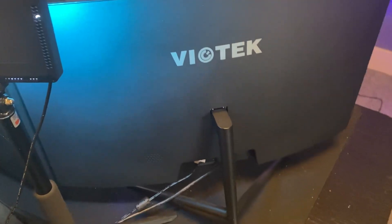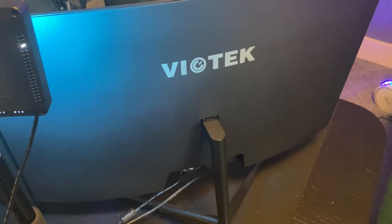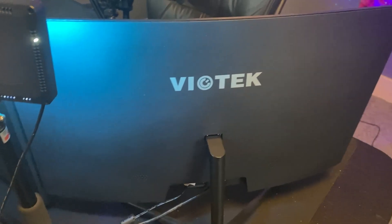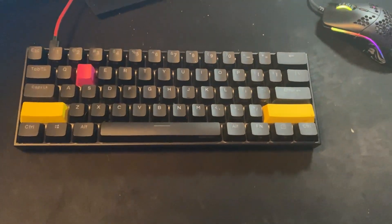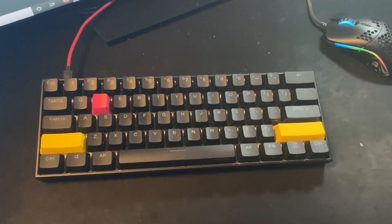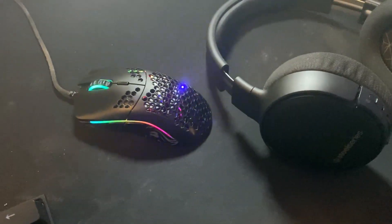Asus 144Hz monitor — don't know what model it is. And then my 122Hz or something like that, it's a curved monitor — that's what I use as my second monitor. There is my Anapro 2 — one of the best 60% mechanical keyboards you can get by far. Highly recommend it.